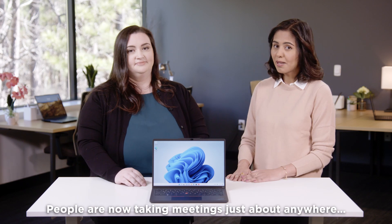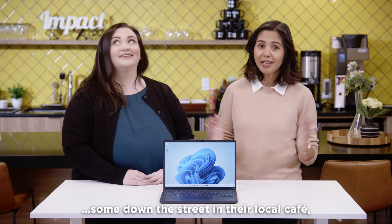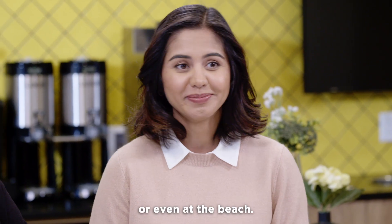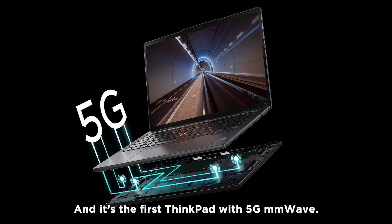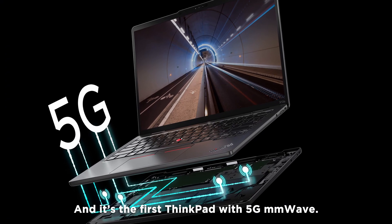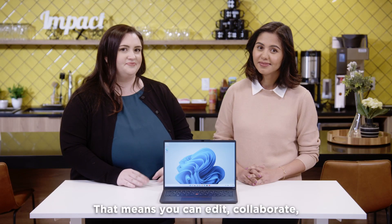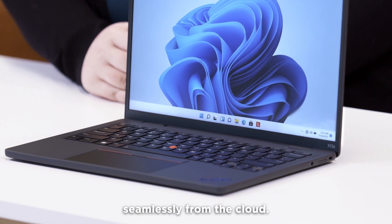People are now taking meetings just about anywhere — some down the street in their local cafe, others while they're traveling, or on job sites, or even at the beach. With the ThinkPad X13S, you'll never have to worry about connectivity. It's the first ThinkPad with 5G millimeter wave — that's 16 times faster than regular 5G. That means you can edit, collaborate, and share high bandwidth files seamlessly from the cloud.